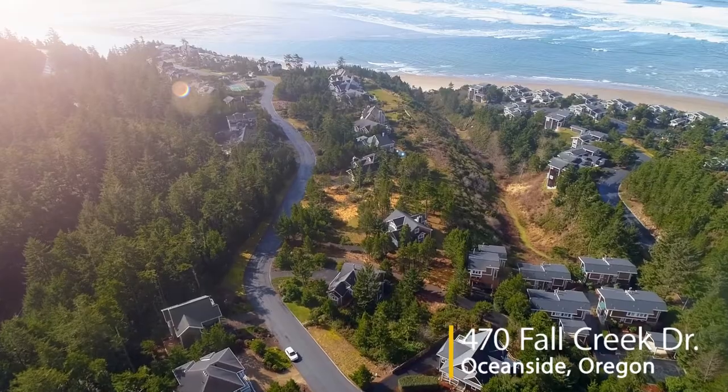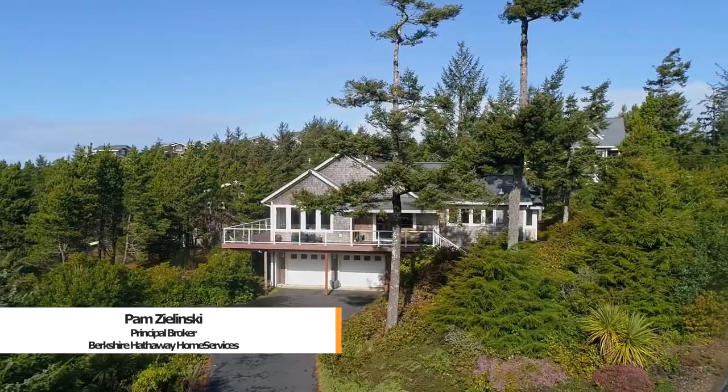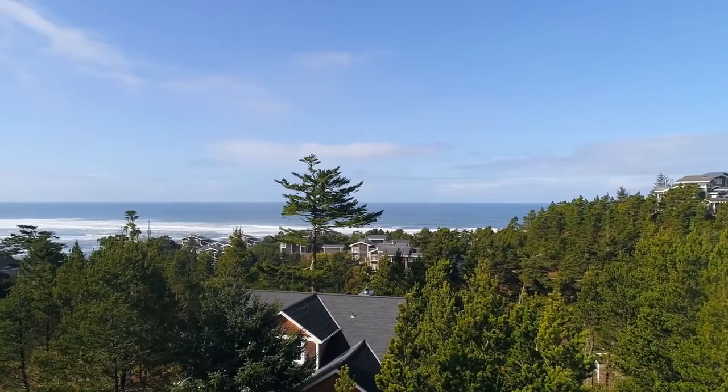Nestled in this private, gated, oceanside community, you'll find this beautiful ocean view home. An architect's own home, it's attractively designed so the garage is accessed from the side. From its wrap-around deck, take in views of the sea and surf.